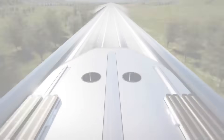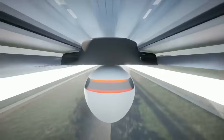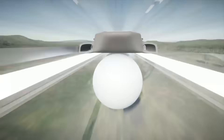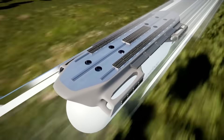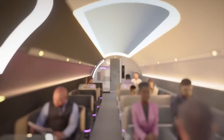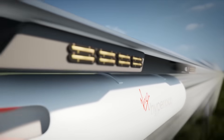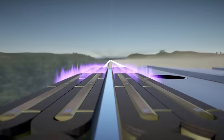As the system is still in the planning phase, actual passenger pricing is not yet available. However, estimations indicate it might be priced competitively with current airfare and high-speed rail options. Regulatory clearances and effective deployment of the technology are prerequisites for the anticipated launch of passenger services in the 2030s.